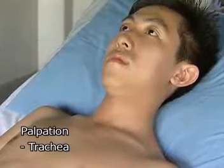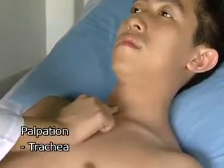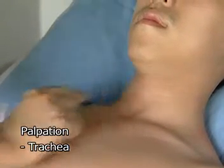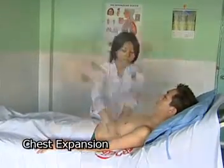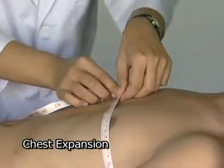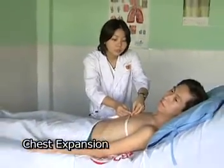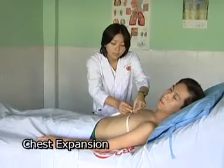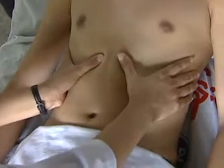Palpation of the trachea: to identify the position of the trachea, gently introduce the tip of the index finger into the suprasternal notch exactly in the midline and press gently against the trachea. Examination of chest expansion: record maximal chest expansion by placing a tape measure around the chest at nipple level. Assess the chest expansion by both hands over the lower rib cage. Please turn your head to the left a bit. Please take a full deep breath in and breathe out fully. Assess the lower anterior expansion by both hands over the lower rib cage.